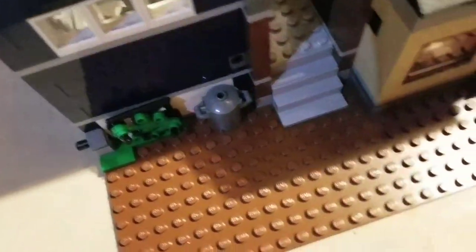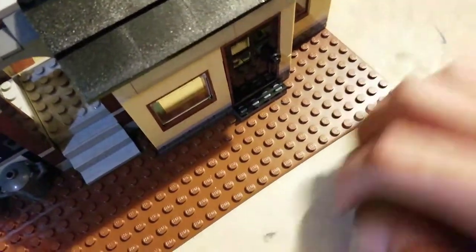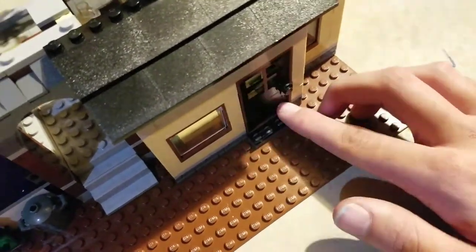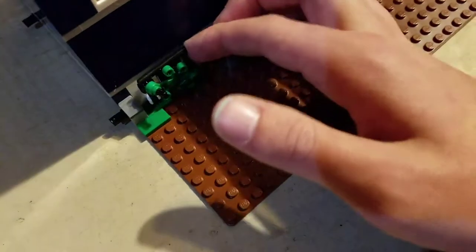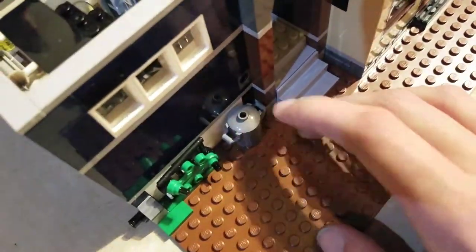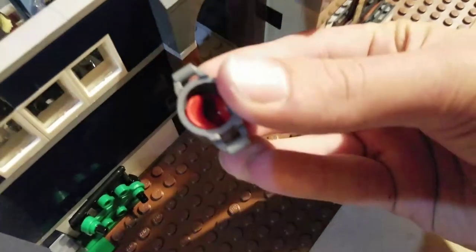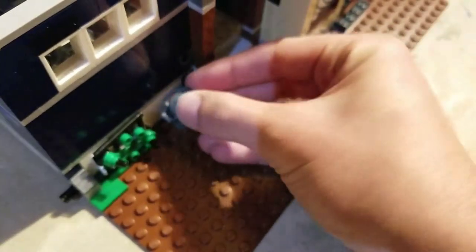The back of the building is fairly plain — not too much detail or effort, which is typical for Lego modulars. You can add your own things like trash cans or a tree back here. There is another secret entrance underneath — a little crawl hole a cat or dog could go through. There's also a secret hat hidden in there that the detective can use.